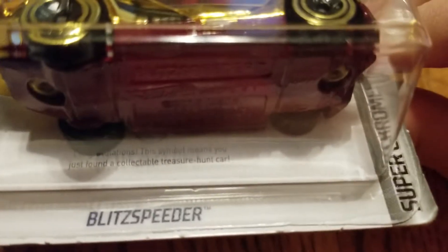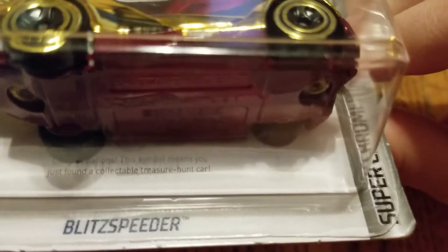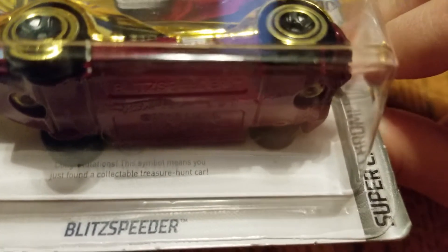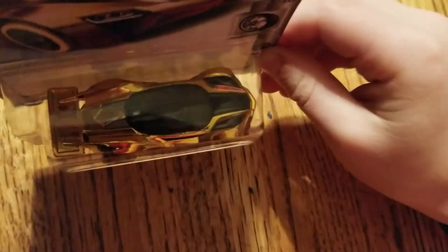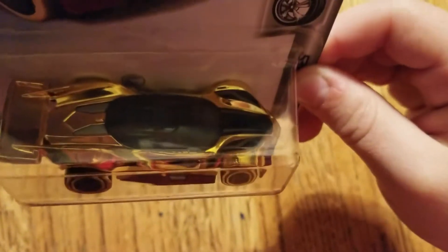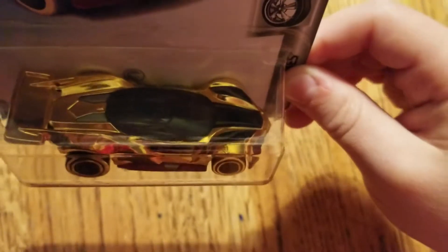Hey, camera person, you don't go that closer — the camera doesn't render like that. It says, 'Congratulations. This symbol means you just found a collectible treasure hunt Hot Wheels car.' And look on the top, like if you look at the bike right there, you can see the symbol right there — like that. See that? There's a little symbol right there. Just like that.